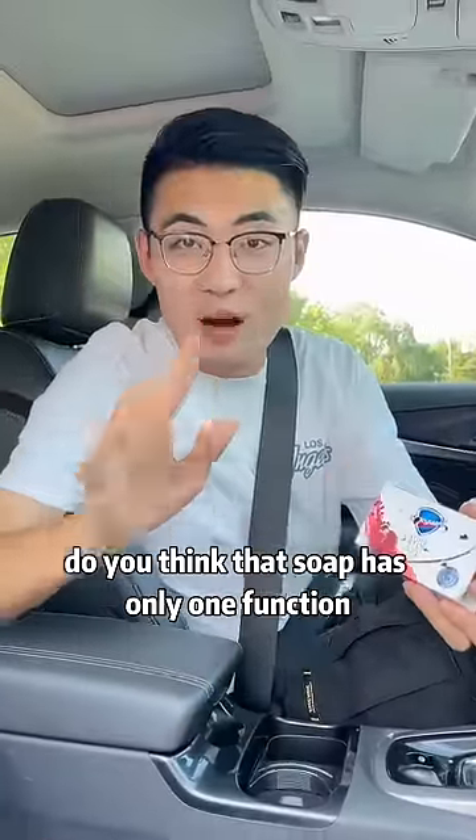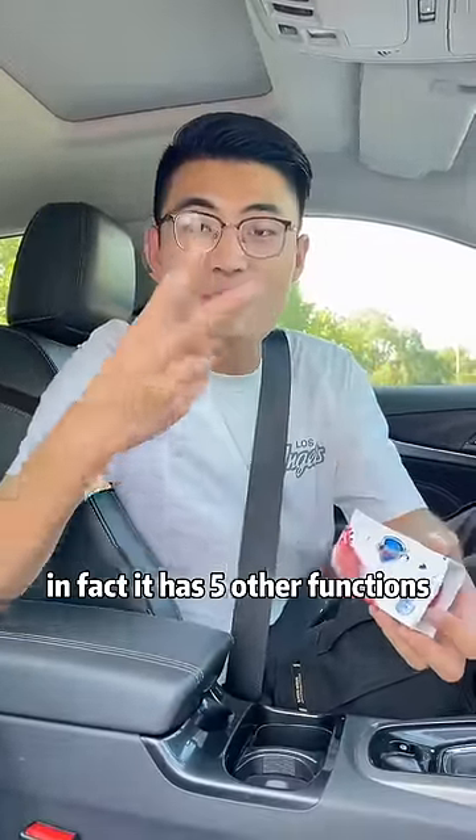Do you think that soap has only one function? No, you are wrong. In fact, it has five other functions — especially the second and fifth.